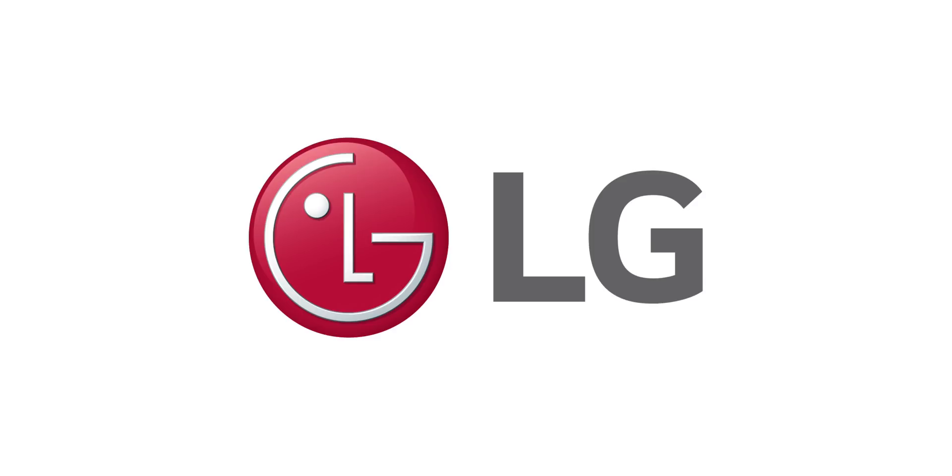Thanks to LG for sponsoring this video. If you're watching this video on a flagship smartphone, chances are it's got an OLED display in it. And we're told that it's better, but what does it really mean?